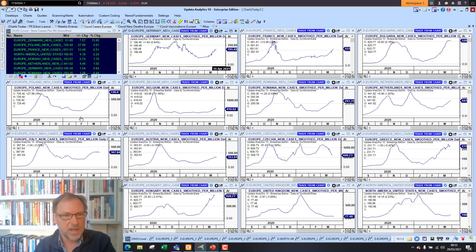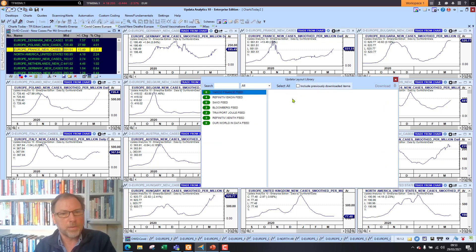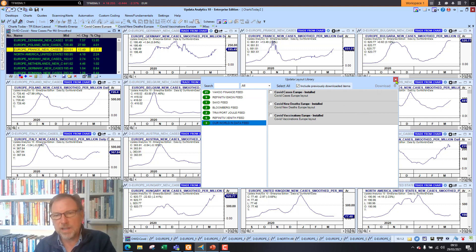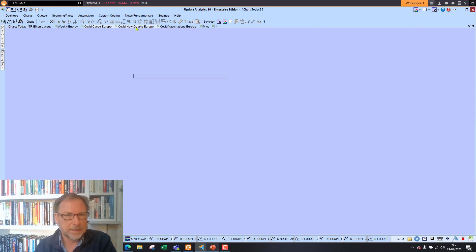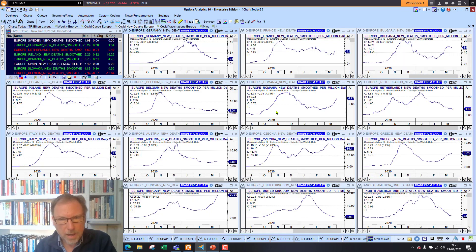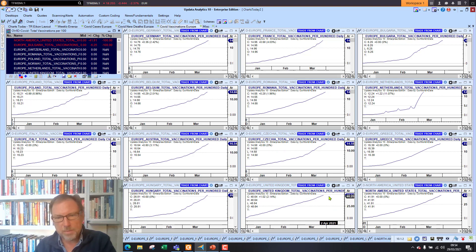Looking at the coronavirus stats: cases are rising quite strongly — France at 551 cases per million versus 77 in the UK and 195 in Germany, so cases are definitely climbing in Europe. Poland looking very worrying. You can get these stats in your Updata system from the Our World in Data library — all updated systems have the coronavirus stats available. Looking at death rates, Romania is looking very worrying, and there's a kick up in France as well — five times higher than in the UK. Poland seeing rises too, so real problems developing in Europe on this third wave.